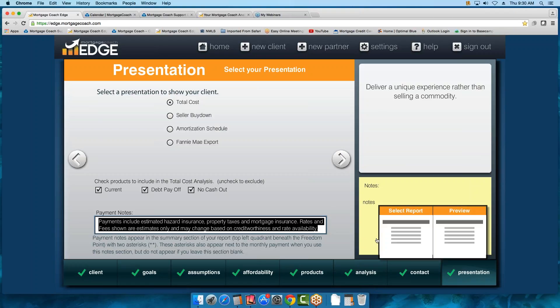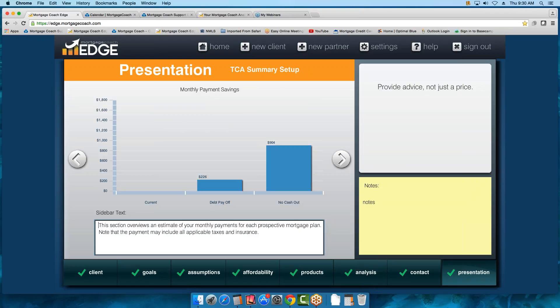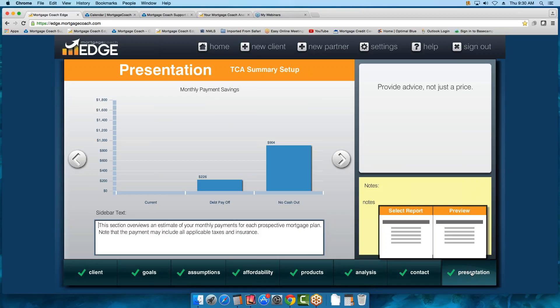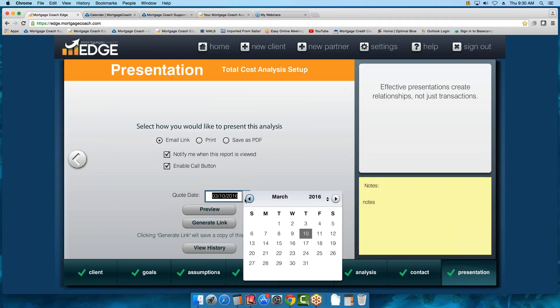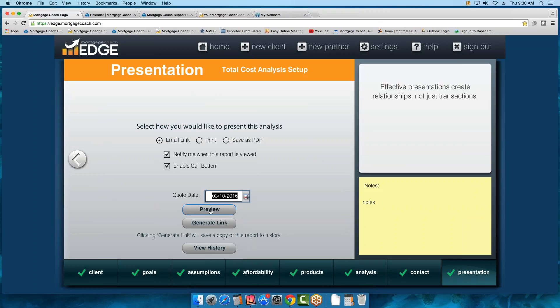The next screens are just review, or you can hover your mouse and go directly to Preview. We're in the last screen — go ahead and put in a quote date by clicking on the calendar. You always want to email the link. Even if you're going to print it or save it as a PDF, do it through the link — you'll have more success. The link is the piece that should be sent to the borrower. Now let's preview our report.